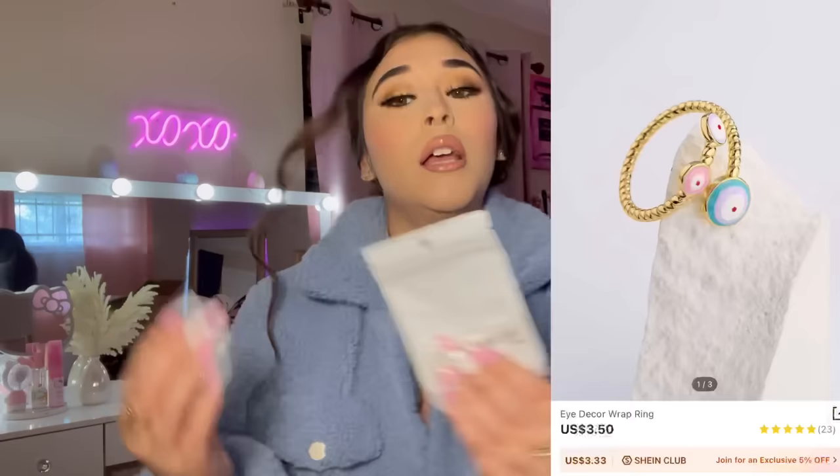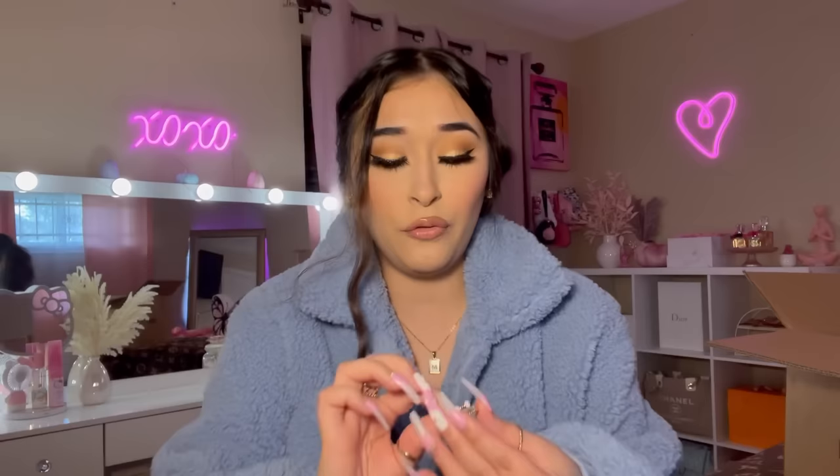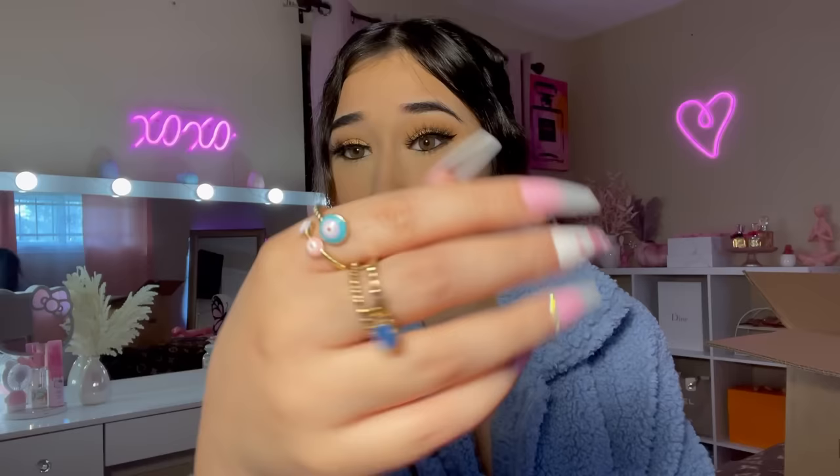I got this little evil eye ring — I love it. I have another evil eye ring from Dollar Tree, but I saw this one on Shein's website and had to get it. It looks kind of big but it fits! Look how cute it is — I love these little pastel colors. I think I might leave it on, it's so pretty.